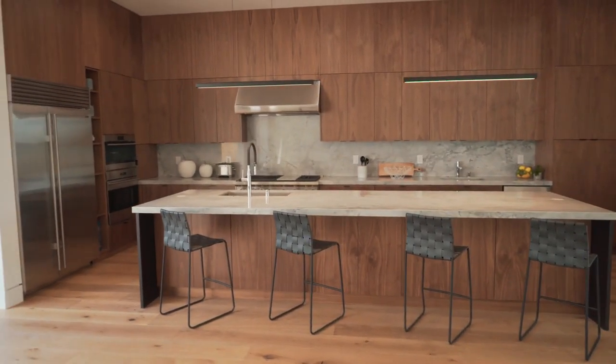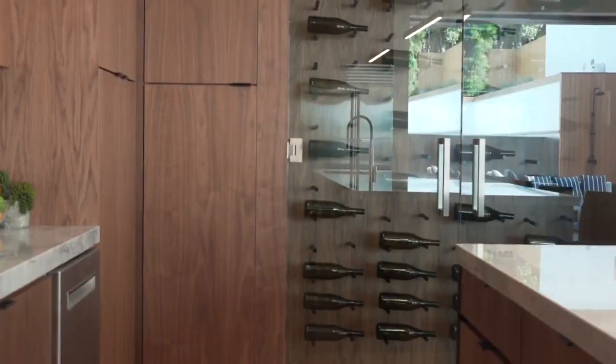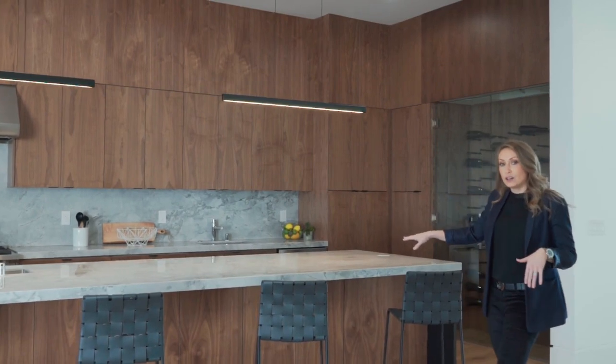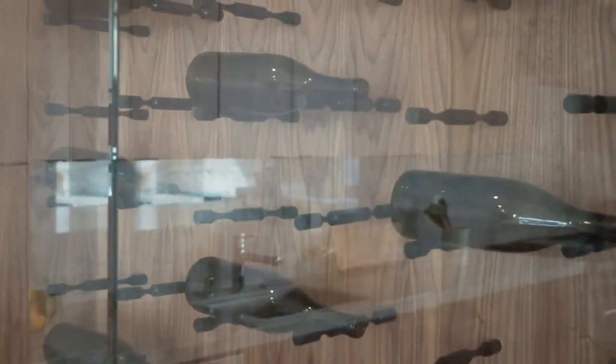In here you have your kitchen. Whether you want a private intimate party or a hundred-plus rager, you can absolutely do it in this space. The island itself is over 14 feet long with natural marble and a custom temperature-controlled wine cooler. Pretty awesome.